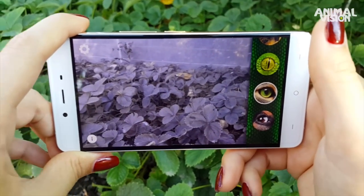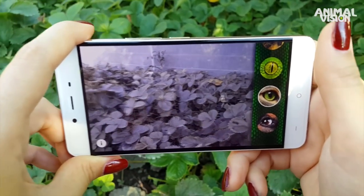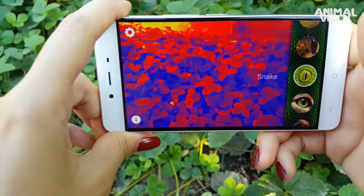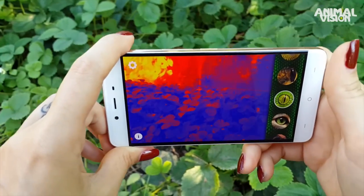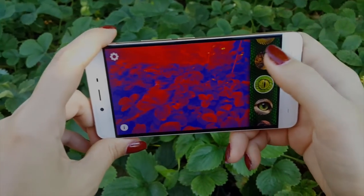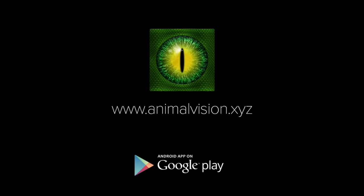If you'd like to glimpse at the world through their eyes, try using your smartphone next time. An Android app called Animal Vision is using comprehensive scientific research data to produce simulated views for many animals. Happy viewing!